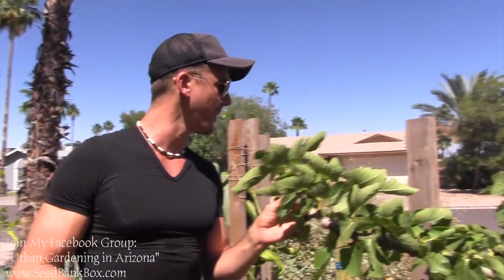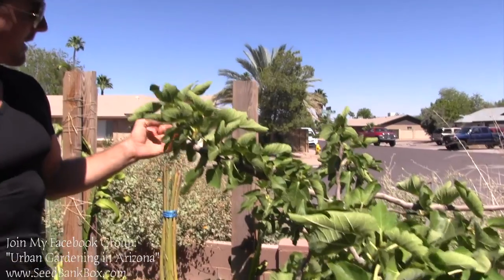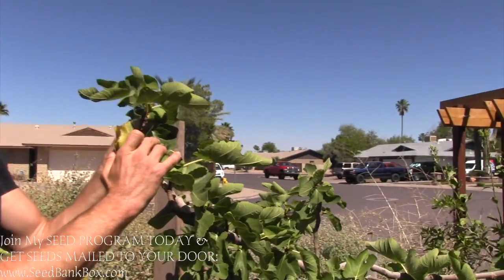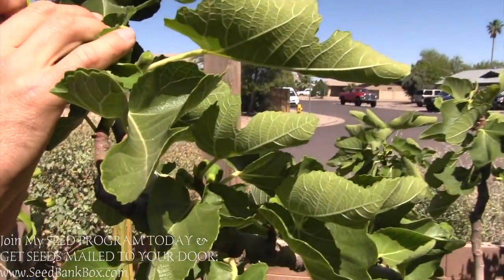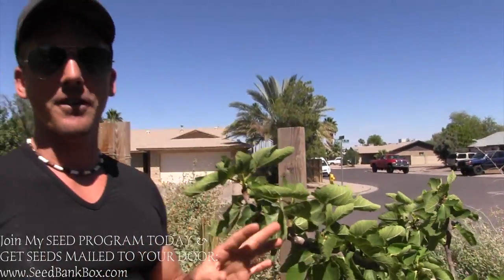Next to this guy is a new fig tree I planted about a year and a half ago called the Texas Blue Giant Fig. It was just a little tiny stick and it's getting its figs for the spring here — they'll be ripe in a couple months. And they literally are a gigantic fig that is one of my favorite figs in my yard. I have six different varieties of fig tree growing in my yard.